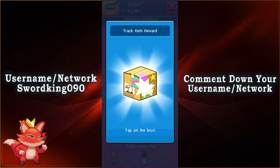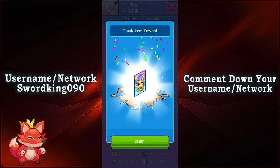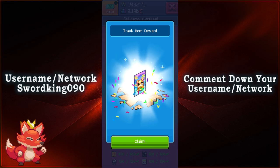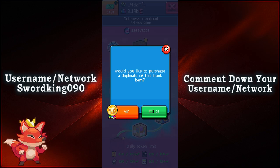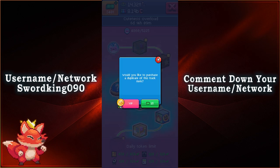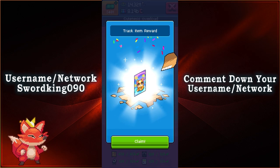For the first item, looks like we got ourselves a hamster poster — very, very cute right here. Look at that. You're able to get a second one for free with a VIP membership, or buy it for $25 each. Let's go ahead and get the second one for free. There we go.